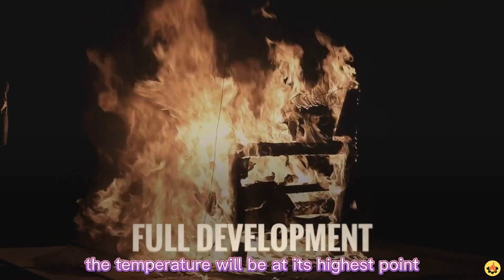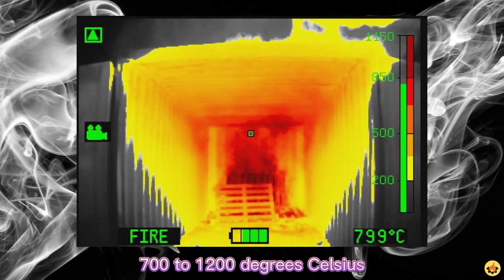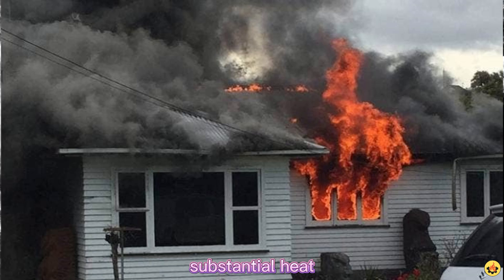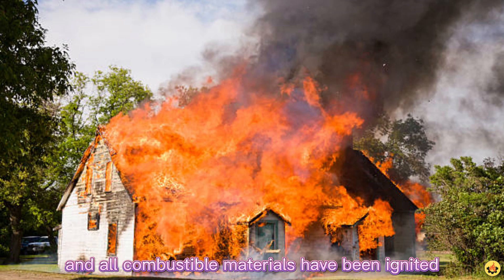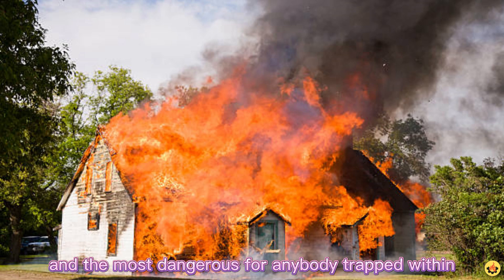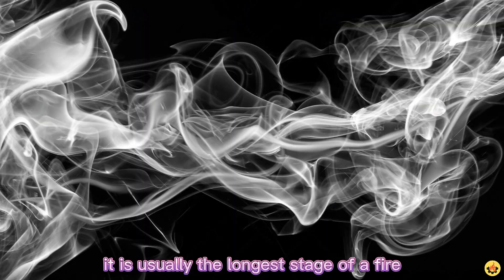Fully developed stage: this phase is where energy release is at its greatest. The temperature will be at its highest point — 700 to 1200 degrees Celsius. Darker or denser smoke arises, there is substantial heat, blackened window glazing, and visible exterior flames. The flames are obscured by smoke. The fire has reached its maximum rate and all combustible materials have been ignited. This is the hottest phase of a fire and the most dangerous for anybody trapped within.